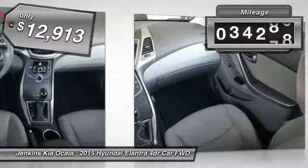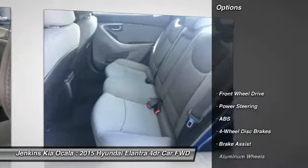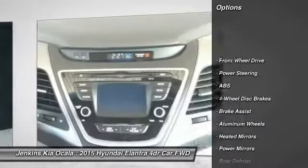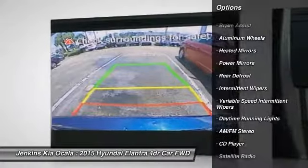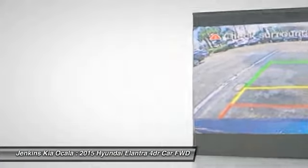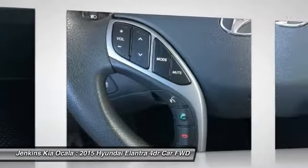This vehicle has less than 35,000 miles. Here are some of this vehicle's great options: stability control, traction control, keyless entry, anti-lock braking system, power steering, adjustable steering wheel, driver airbag, four-wheel disc brakes, cruise control, aluminum wheels.